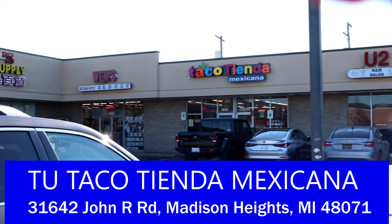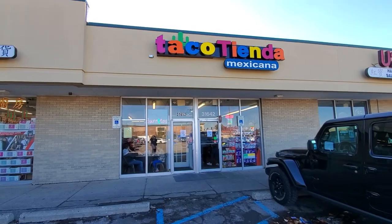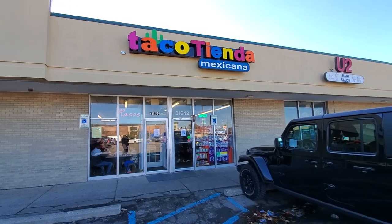We're going to get some more tacos this time. I'm here in Madison Heights and we're going to check out Taco Tienda. It is a fantastic little Mexican restaurant slash grocery store where you can get a lot of great items. It's run by a local family here and to be honest with you, some of the best tacos in all of Metro Detroit can be found here. I've come to this place many, many times and I've had great experiences every time.